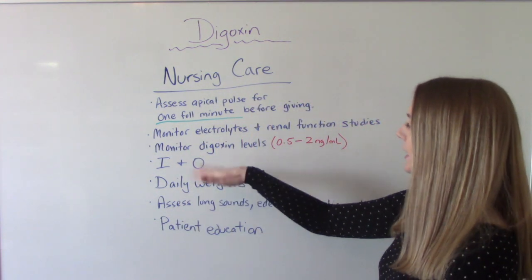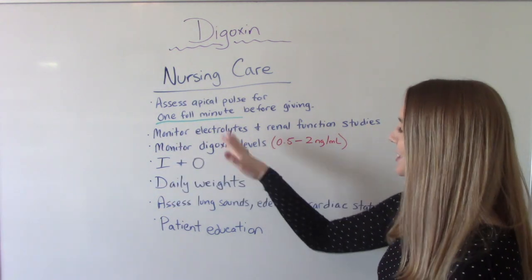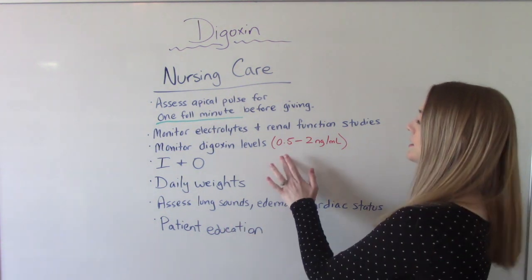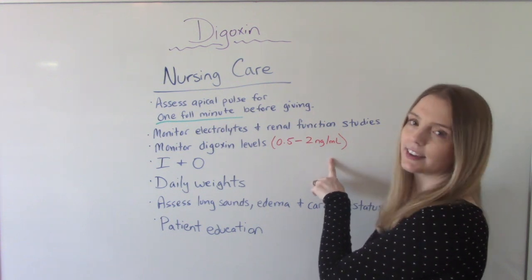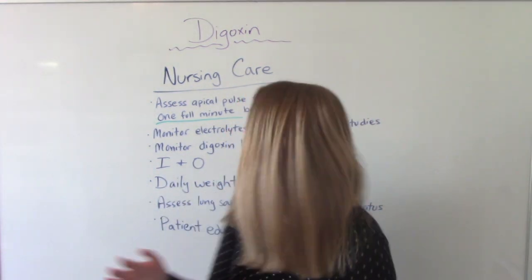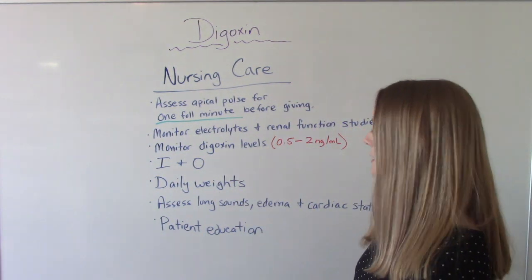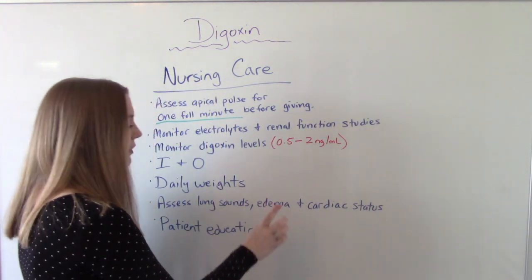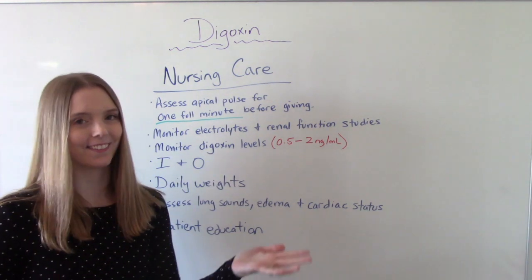We're going to monitor electrolytes and renal function studies, and monitor dig levels — the normal therapeutic range is 0.5 to 2. Anything higher than this is considered toxic, and anything lower really isn't very effective. The patient will be on strict I and O, weighed daily, and we'll assess their lung sounds, check for edema, and assess their cardiac status, since this medication obviously affects the heart.